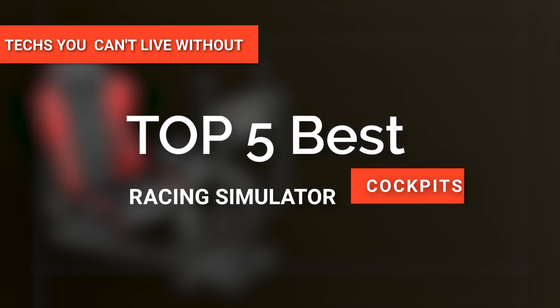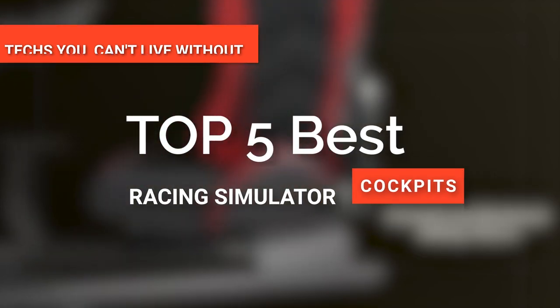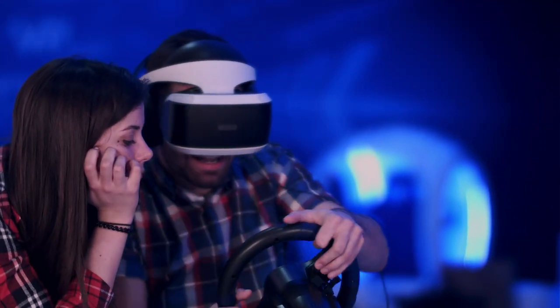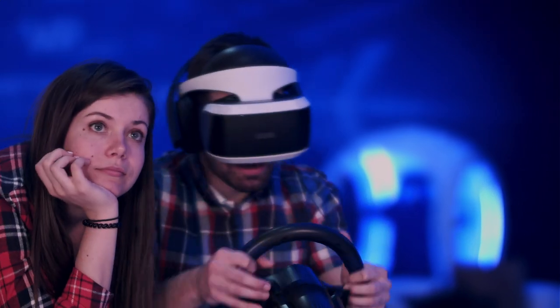Hey guys! In this video, we're going to look at the top 5 racing simulator cockpits available on the market today. We made this list based on our own opinion, research, and customer reviews. We've considered the quality, features, and values when narrowing down the best choices possible.